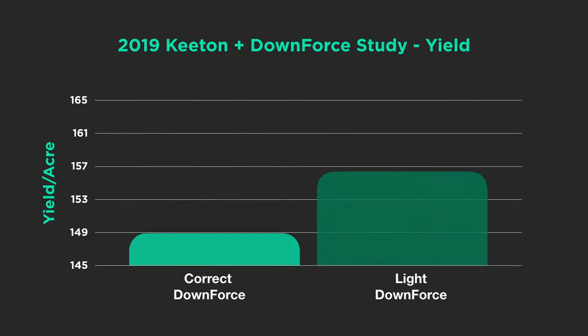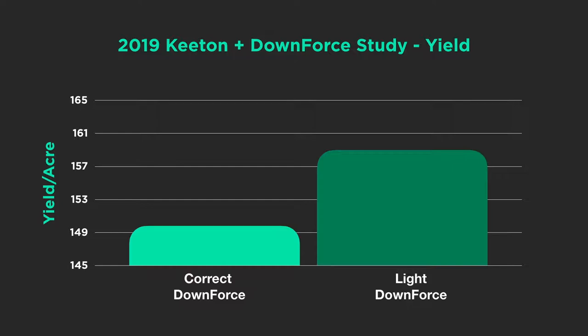So we ran a study this year at the PTI farm where we ran four passes. We ran correct downforce with and without seed firmers, and then light downforce with and without Keaton seed firmers. What we found where we ran correct downforce was in tune with what we've been seeing these past few years — a 2.9 bushel advantage to running seed firmers versus not.